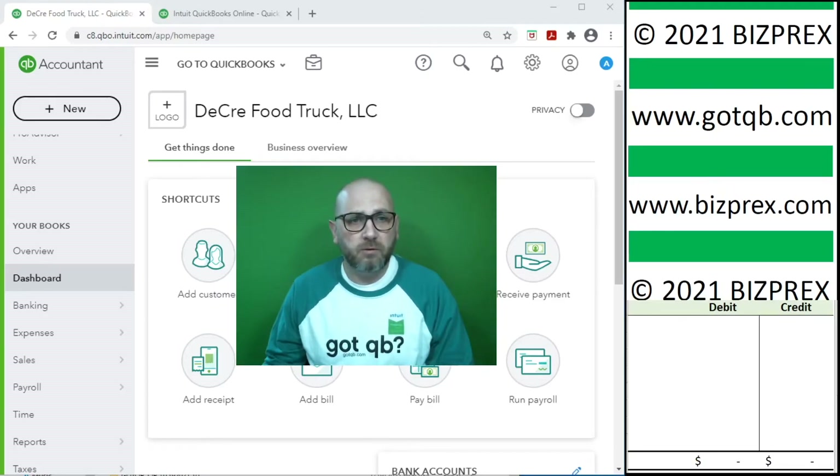The right hand side of the screen shows a window where we will display invoices and receipts that we book and credit card and bank statements that we reconcile. Right below that window on the right hand side we have our debit credit window where we show debits and credits behind each interface that involves booking an accounting transaction.